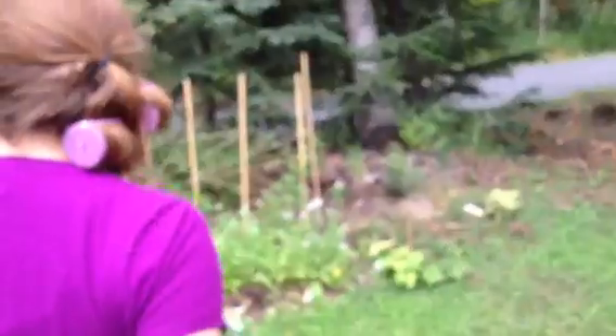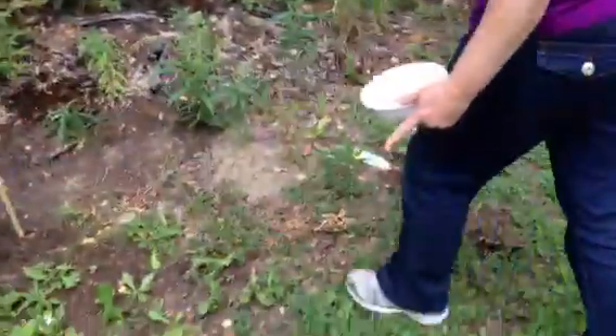Okay, check this out. This is what we can do. This is the front yard. We're out of focus — there we go. So check it out, this is the front yard.